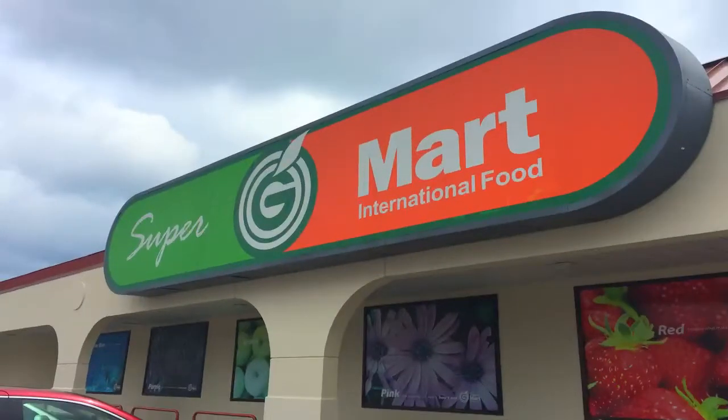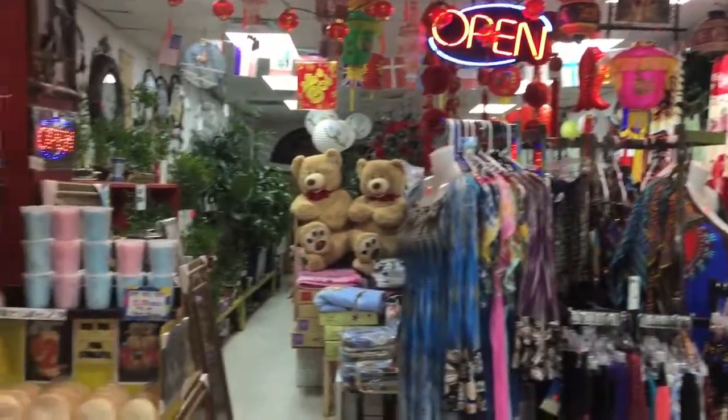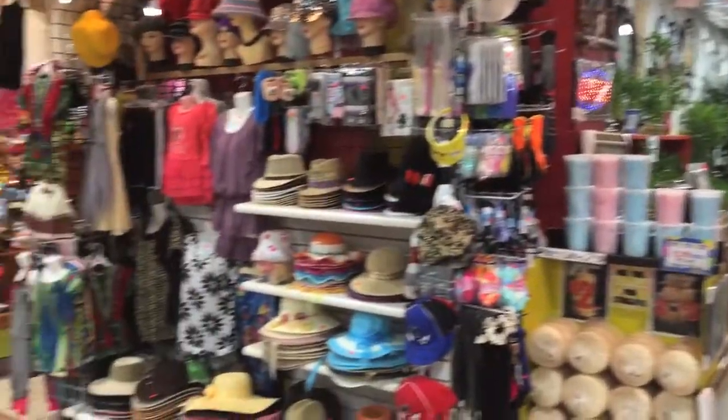Maybe you've been to G-Mart or maybe you haven't, but if you haven't, you should get over here because there's a lot of stuff to see. It's a big store, lots of good stuff, lots of veggies, tons of different vegetables — things you may not even know what they are, if you're like me. And little gift shops, gift stores, and a little eatery. It's a fun place to visit. G-Mart, check it out. It's on Market Street.